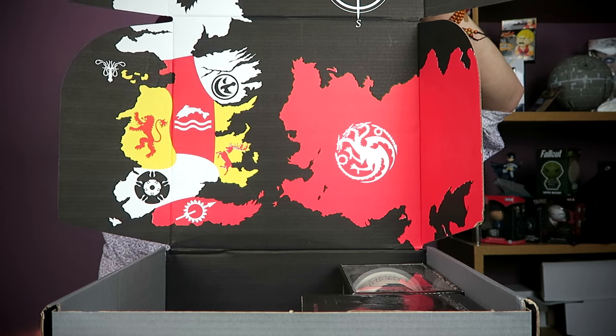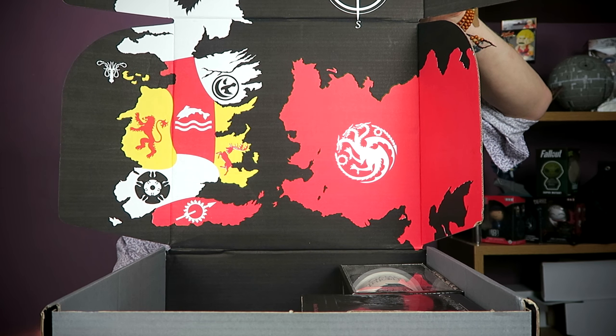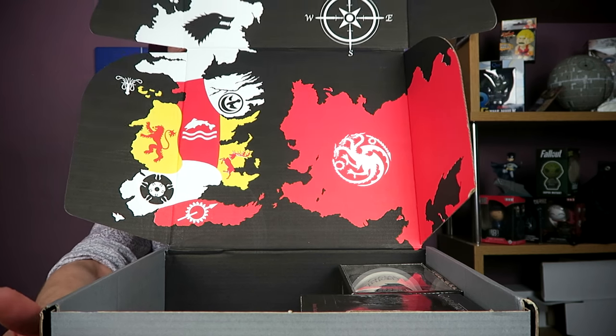So the inside of the box has a really cool design — it's a map of Game of Thrones with some of the family crests. Rather nice. I'm not going to name them all because I'm sat behind a box and I can't see them, but feel free to name them down below. We want to know what's in the box, so let's check it out.